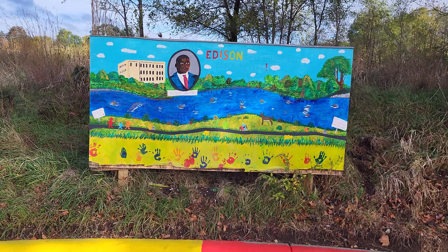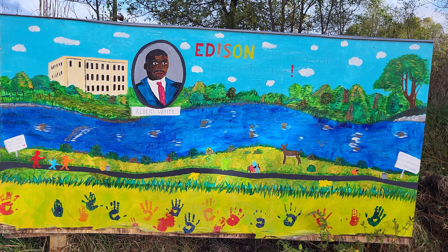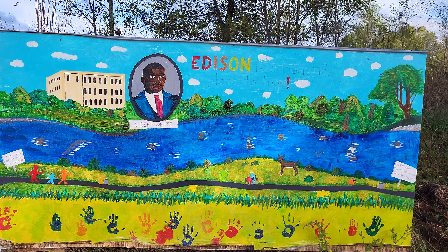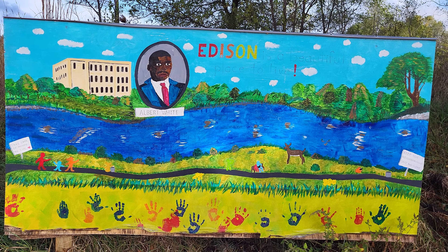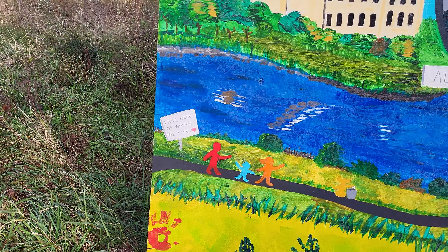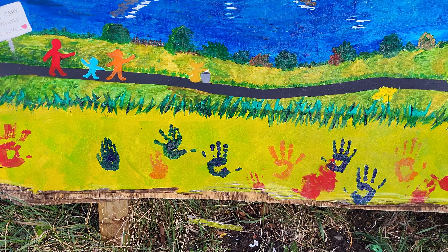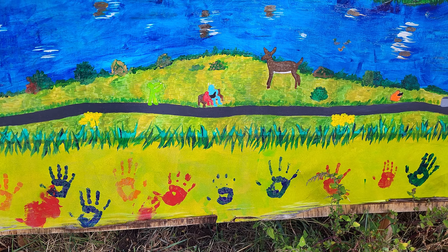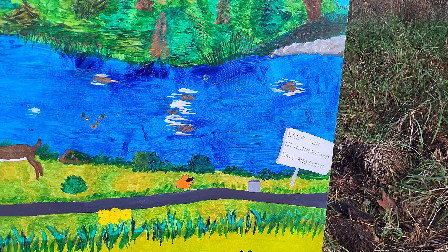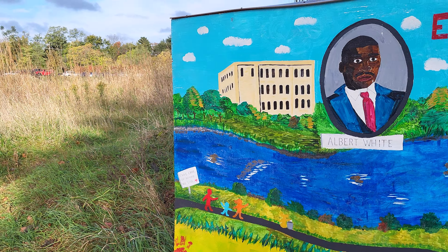Here's the little Edison neighborhood mural. There's Albert White, very famous here in the Edison neighborhood. 'Take care of where we live' — look at all the little kids' handprints down here on the bottom. 'Keep our neighborhood safe and clean.' Absolutely. And there's the little river right behind us here.